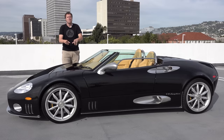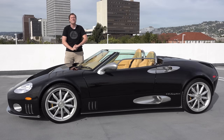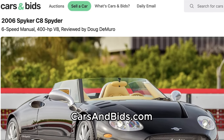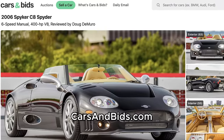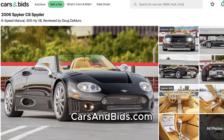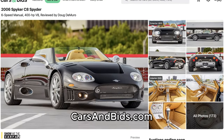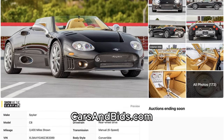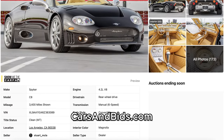Before I get started, big news: this Spyker C8 is currently for sale and it's being auctioned live on Cars and Bids. This C8 has only 3,300 miles and a manual transmission, it recently had a major service, and it's a fantastic example of the crazy Spyker. So once you finish watching this video, click the link in the description below to head over to the live auction for this Spyker C8 on Cars and Bids. You can bid on it and buy it only on Cars and Bids.